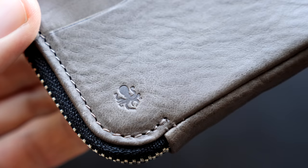Hey, it's Ernest from Trip Astute. In this video, we're doing a review of the NOTICE Compact Coin Wallet, a versatile wallet that's perfect for travelers and those of you that carry a lot of credit cards.